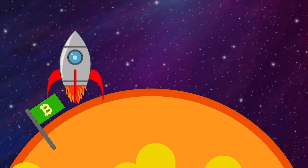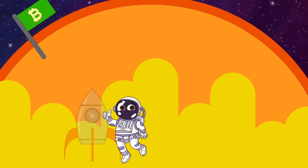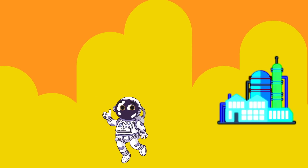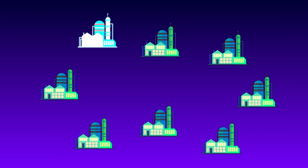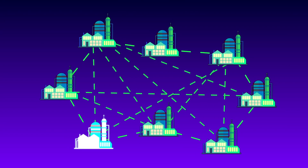After landing safely on Planet Bitcoin, we step off the spaceship and head inside to one of the many Bitcoin factories. Every factory on this planet is connected through the internet and is constantly communicating with each other. Pay attention, cadets, because one day you too may own a Bitcoin factory.